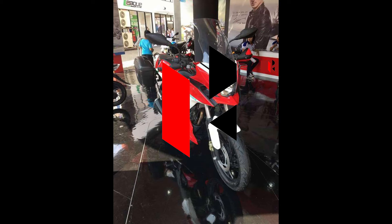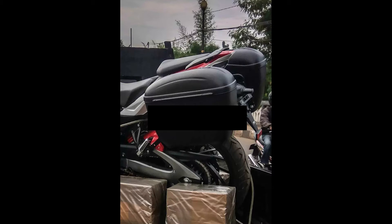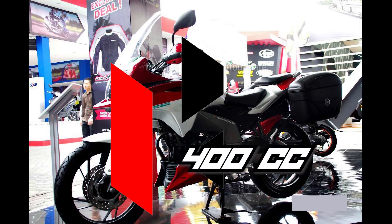Fuel type: petrol. Max power: 46.93 bhp at 8500 rpm. Max torque: 43.2 Nm at 6500 rpm. Cooling system: liquid cooled. Transmission: 6-speed manual, C-hade drive. Emission standard: BS VI. Displacement: 400.03 cc. Cylinders: 2. Bore: 6.